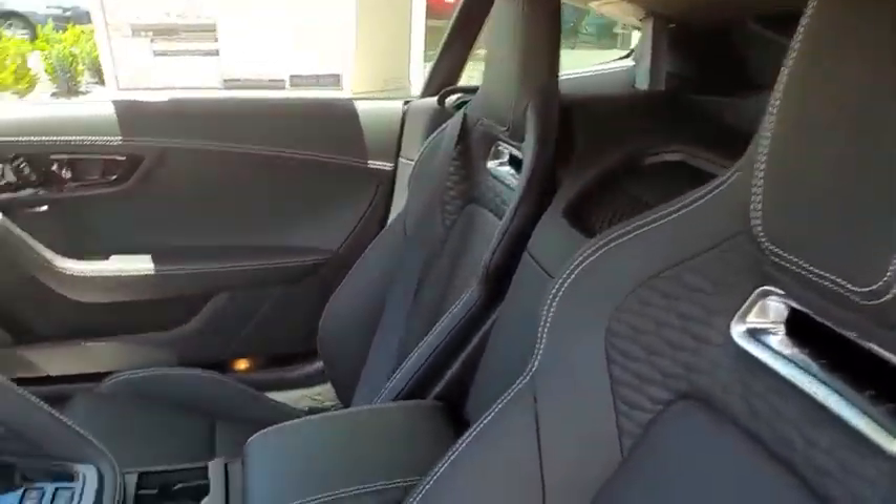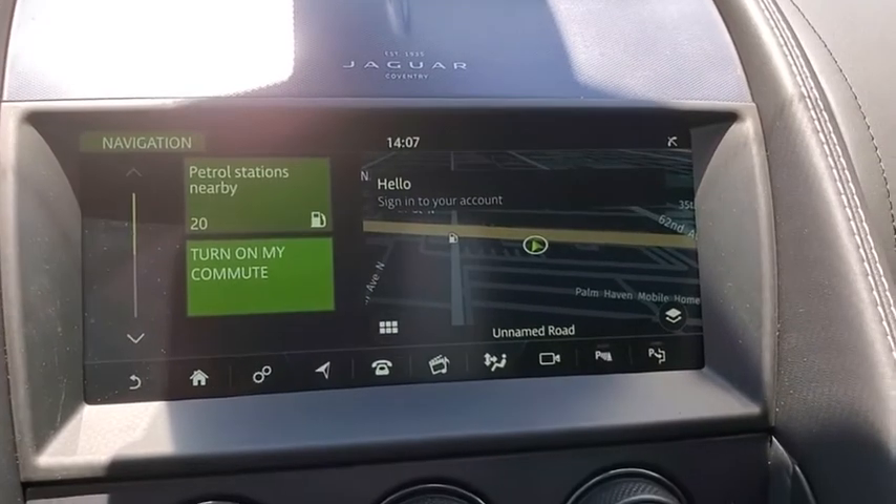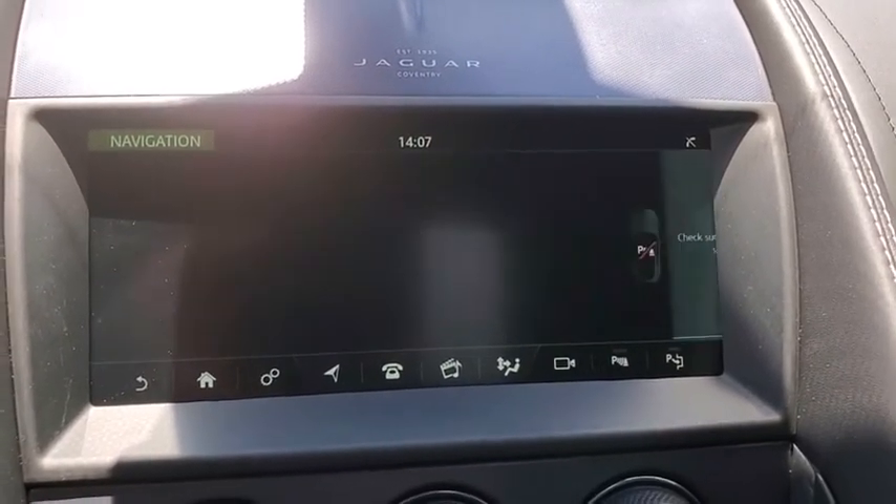High power and low weight means effortless speed. F-Type screams uniqueness, speed, and power. In the end, nothing else really matters.